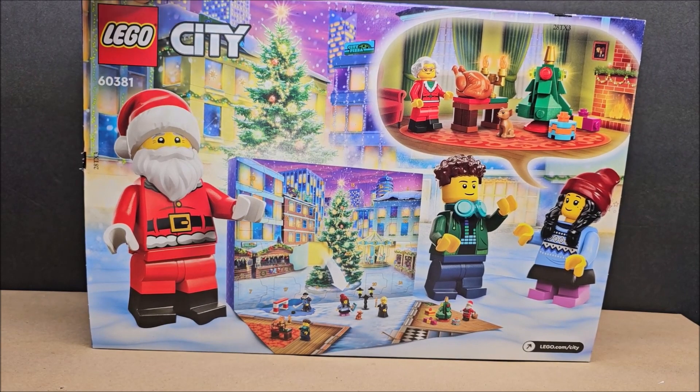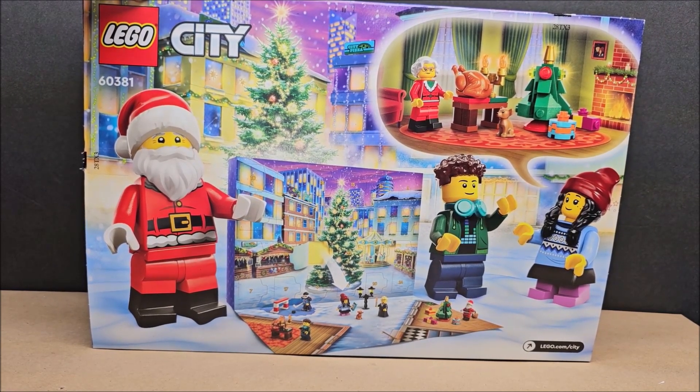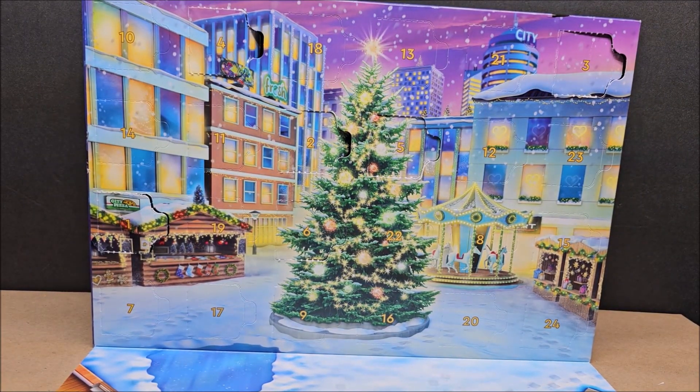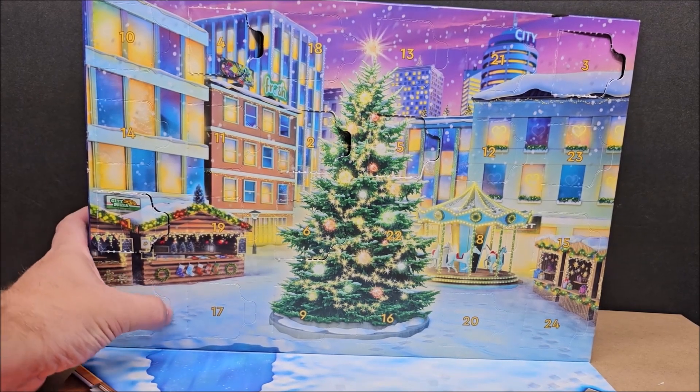Hello, my friends, welcome to my channel. We're looking at an Advent encounter today — this is the LEGO City 60381 from 2023. We are on day seven; we've done six days already and had a little recap video yesterday. On every 6, 12, 18, 24, and Christmas we'll talk about the whole thing and do a review and stop motion in the video. If you do like Advent encounters, please check out my Advent encounter playlist.